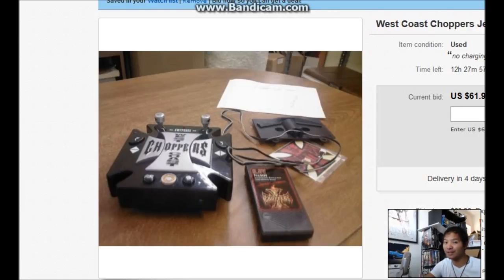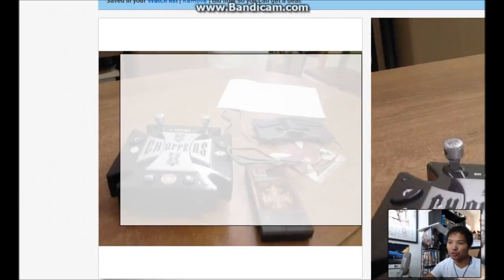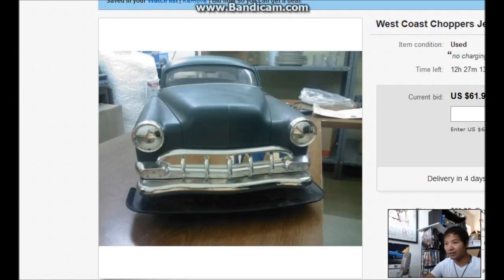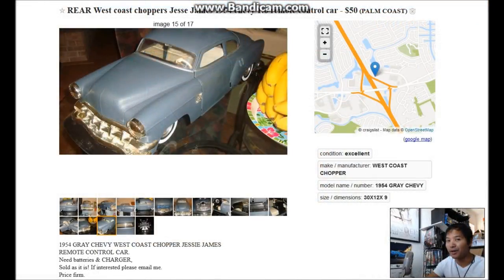It's got the remote with it too. That's pretty rare when you find one of these rare RC cars and it still has a remote — it even has the instruction manual, which is cool if you're a collector. But then I saw the price: it's $61 right now on a bid with 12 hours left, and the shipping cost is $60. So this is already $120 and it can only get higher.